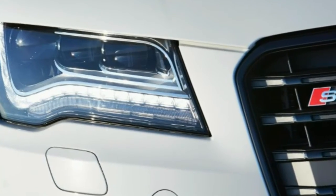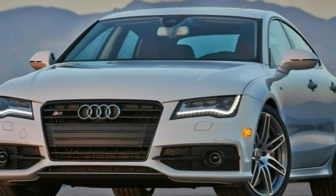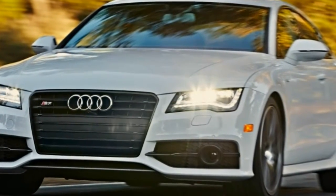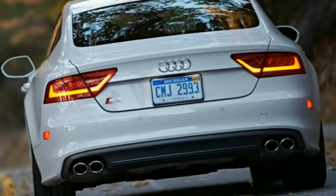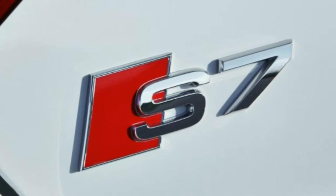Stiff competition notwithstanding, the 2015 Audi S7 is a great driver's car with tremendous aesthetic appeal inside and out. Even if the logical part of you says the standard A7 will be just fine, we definitely recommend being a little irrational and taking the S7 for a test drive.